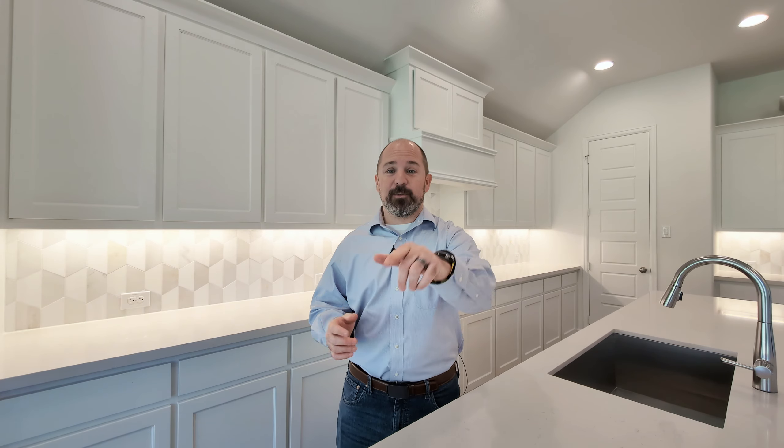If you get curious about the house at any point in the video and you want to come see it in person or discuss more of the financial details, click the link in the description below, set up a time, we'll chat, and we'll go over all of that information with you. So without further ado, let's dive into the tour.